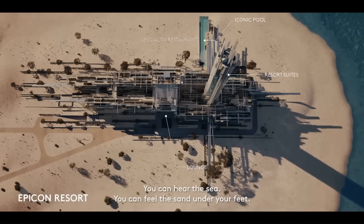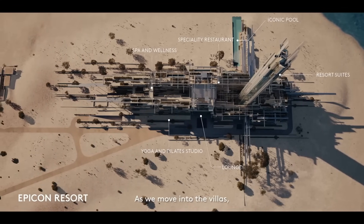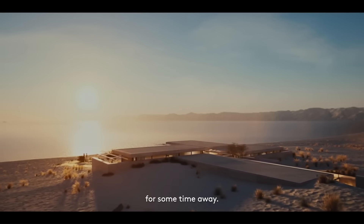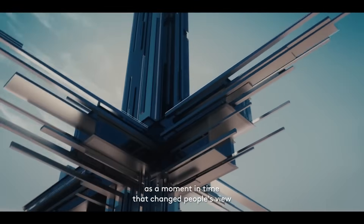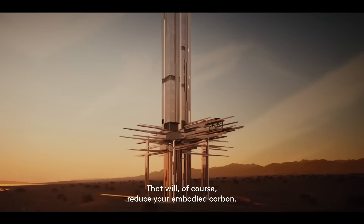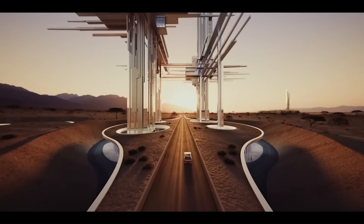They will also feature a number of innovative technologies, such as vertical farms and solar panels. The Epicon Towers are part of NEOM's plan to create a sustainable and futuristic city, being built from scratch using the latest technologies. The towers are just one example of the innovative architecture that will be found in NEOM.